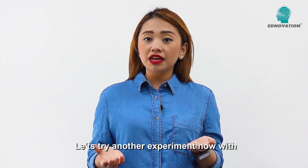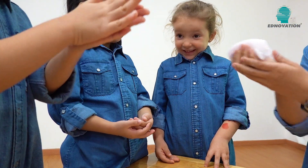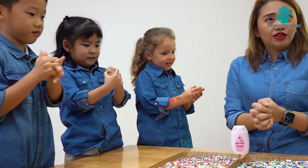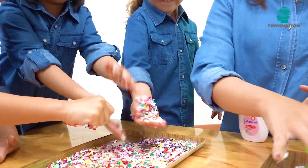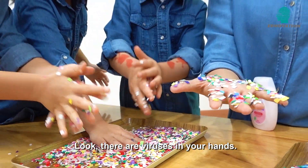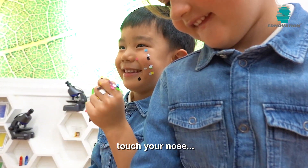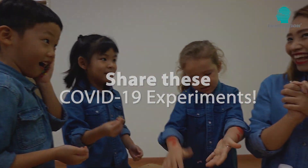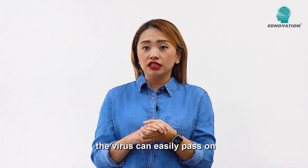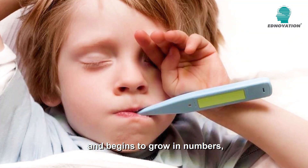Let's try another experiment now with some hand cream and glitter paper. This second experiment shows us that the virus can be easily passed on when we use our infected hands to touch our face, and when the virus enters a person's body and begins to grow in number, it makes the person fall sick.